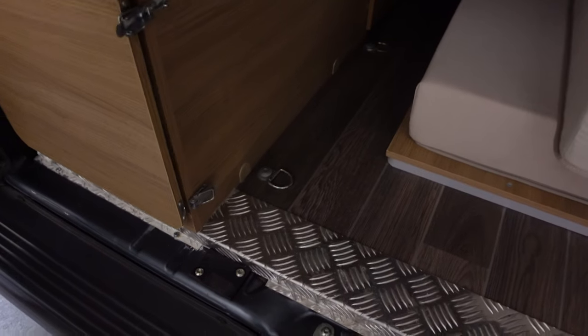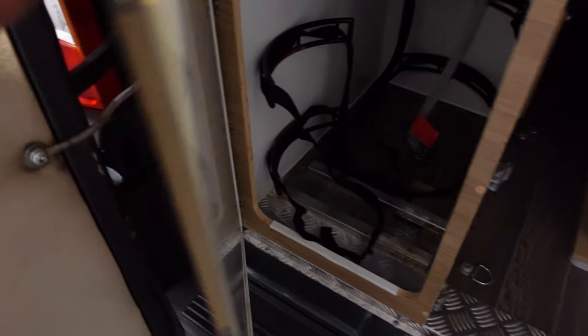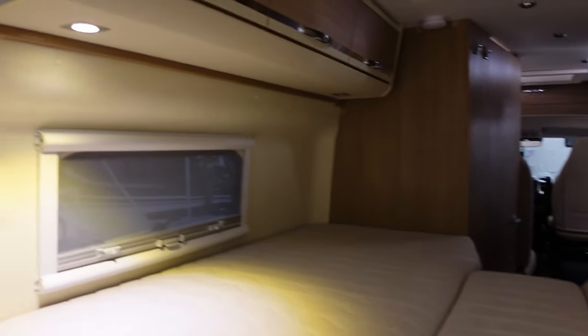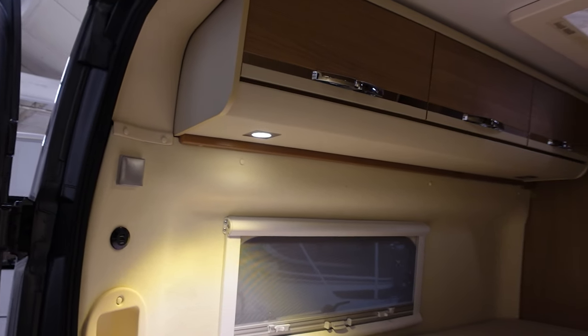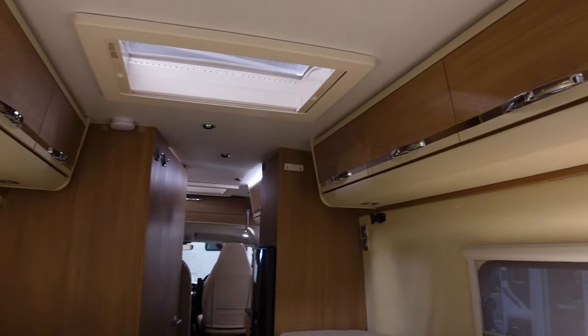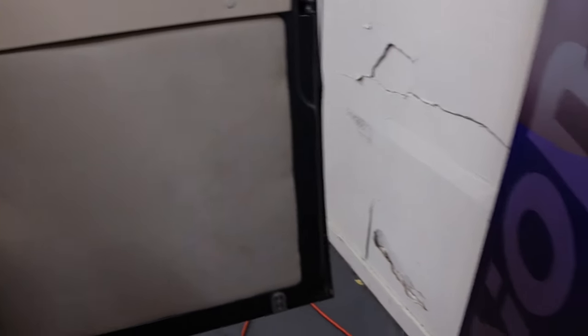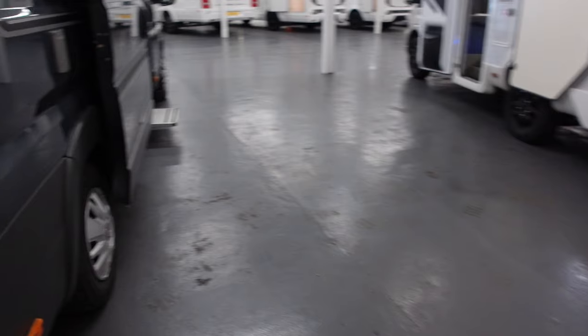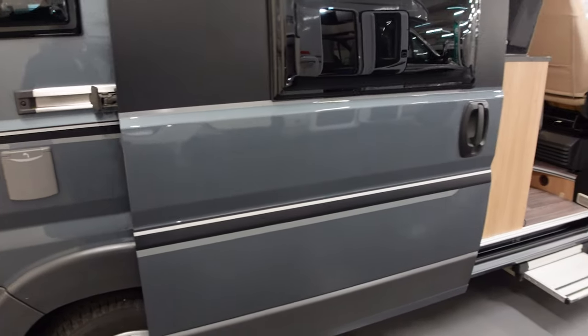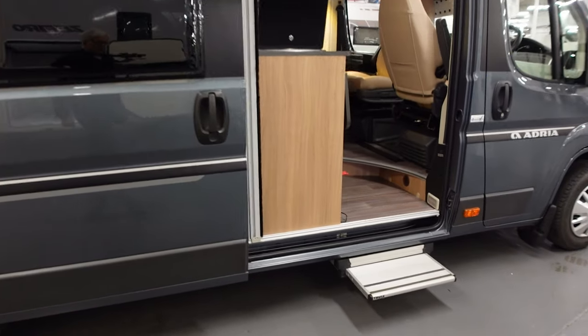There's a gas locker and some little cupboards in there. It's a huge bed, really — enormous. You've got little lockers above, all the way around — three lockers that side and three lockers that side. Quite a nice skylight. The doors are nicely insulated. Looking around the other side: steel wheels, water filling point, and the door is obviously on the driver's side, being a continental van. Electric step.